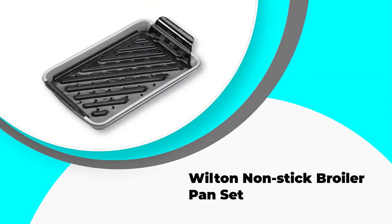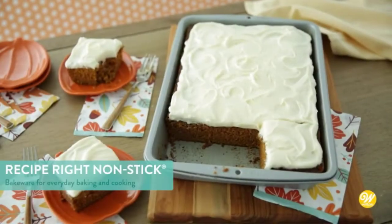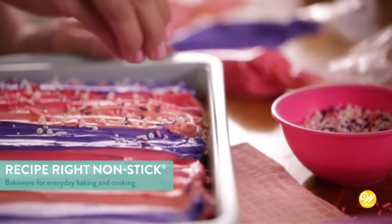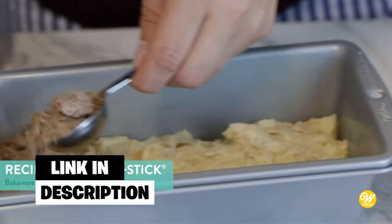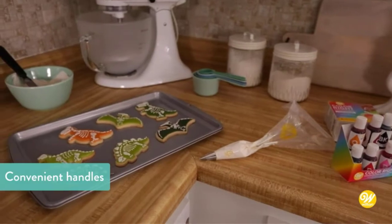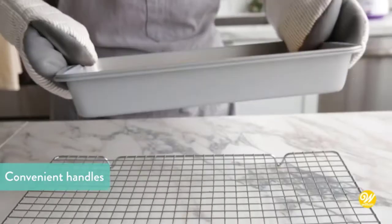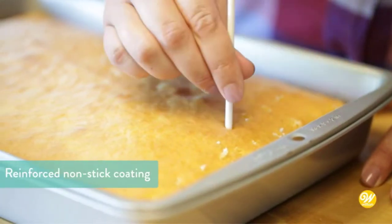Number 4: Wilton Nonstick Broiler Pan Set. The Wilton Nonstick Broiler is a small two-piece nonstick broiler that guarantees healthy and crispy meals. The pan is constructed from pure steel, which makes it durable to last even longer. The nonstick coating releases food quickly and makes cleaning rather effortless. Also, the pan is dishwasher safe, so if you're someone who doesn't like cleaning, you've got nothing to worry about.